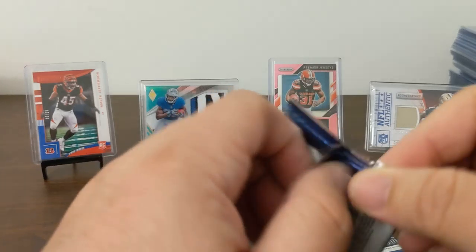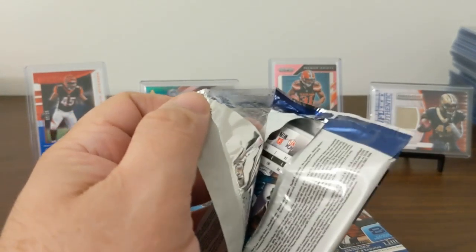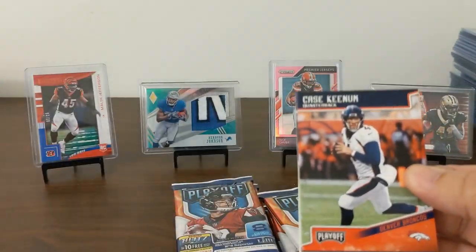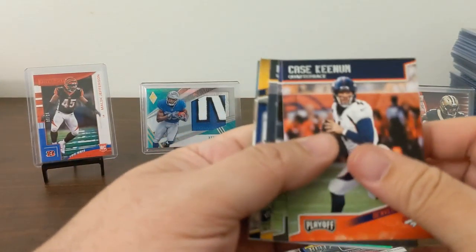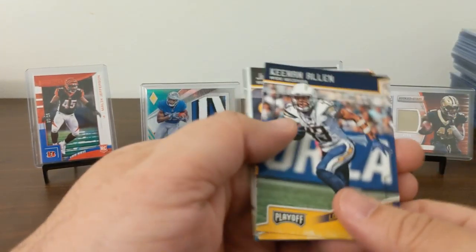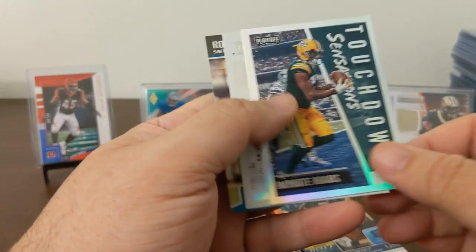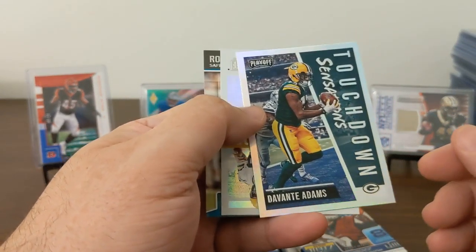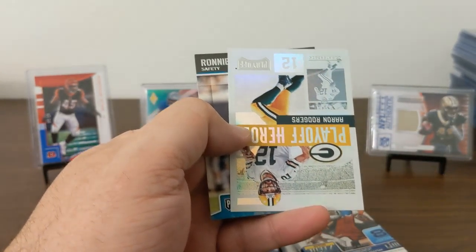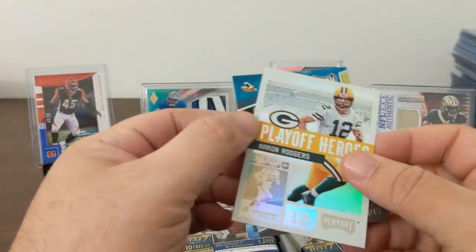It's Keenum, Alice Collins, Devontae Adams, Keenan Allen, Juju. Touchdown Sensations Devontae Adams — I don't think I have that yet, that's going in the PC. I don't think I have this either — Playoff Heroes Mr. Rogers.